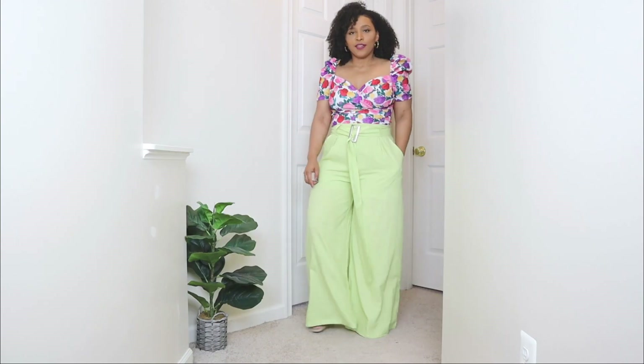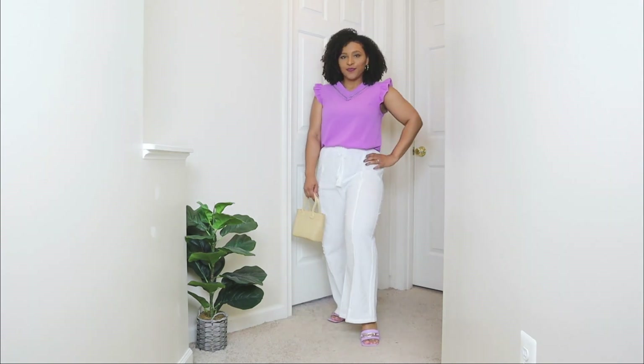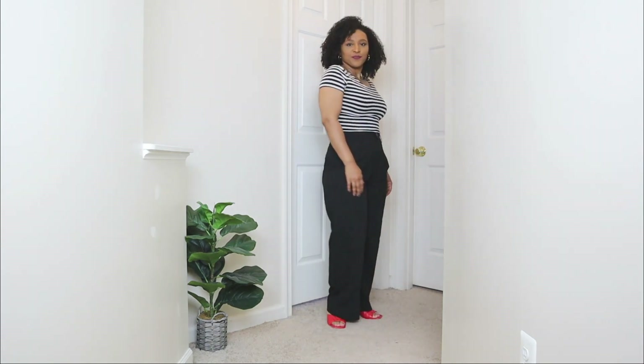In today's video I'm going to be showing you how to style wide leg pants for spring. I'm a big fan of wide leg pants — I personally feel like they just create a great chic outfit and a great way to elevate your look. Today I'm going to be showing you a few wide leg pants outfit ideas that you can wear for spring.